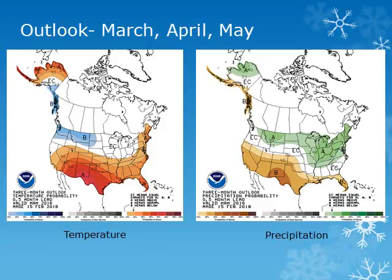The three-month outlook from the Climate Prediction Center for March, April, and May shows increased chances of below normal temperatures across Washington and the northern half of Oregon, with equal chances of above, below, or normal precipitation over much of the Pacific Northwest.